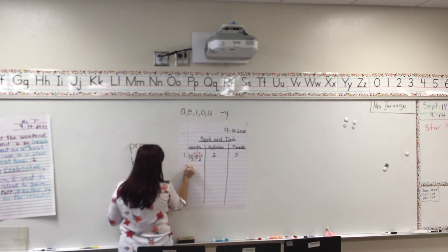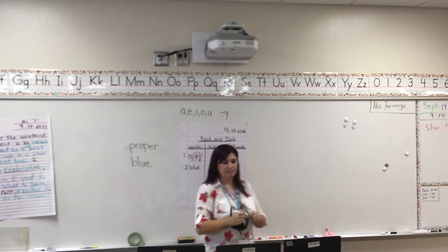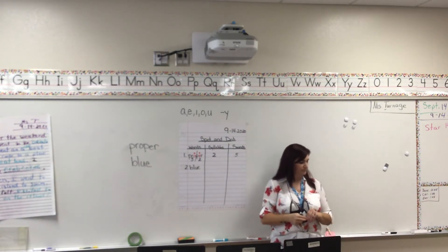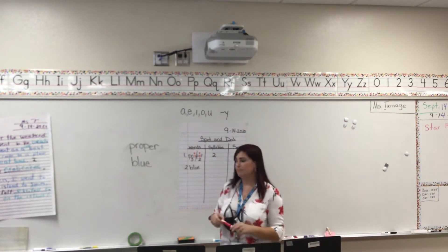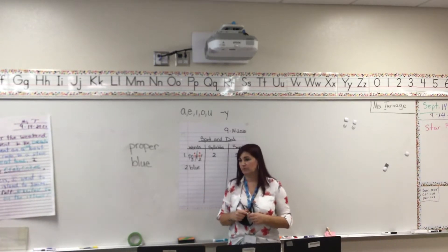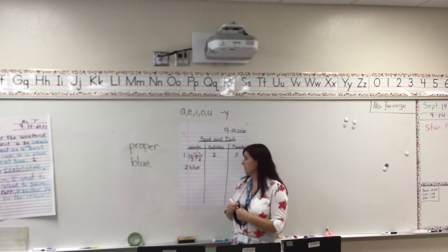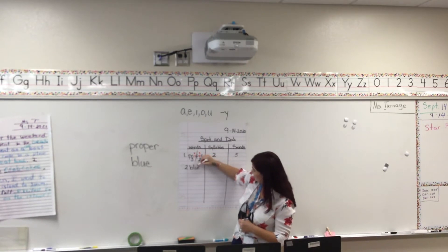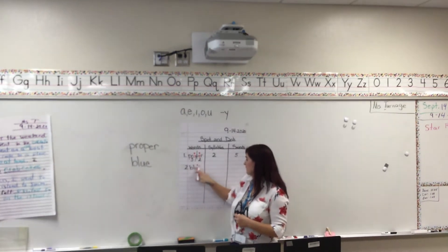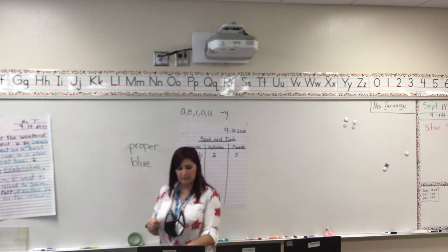Skip a line and put number two — we're going to write the word "blue." Harper, what are the vowels? U and E. What did we say happens when there are two vowels side by side? They usually work together. So U and E work together — I'm just going to put one dot, then trace my vowels in a red, blue, or yellow crayon.